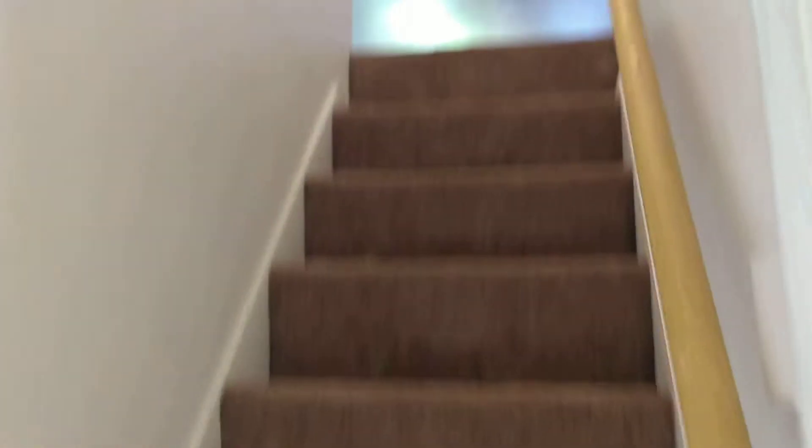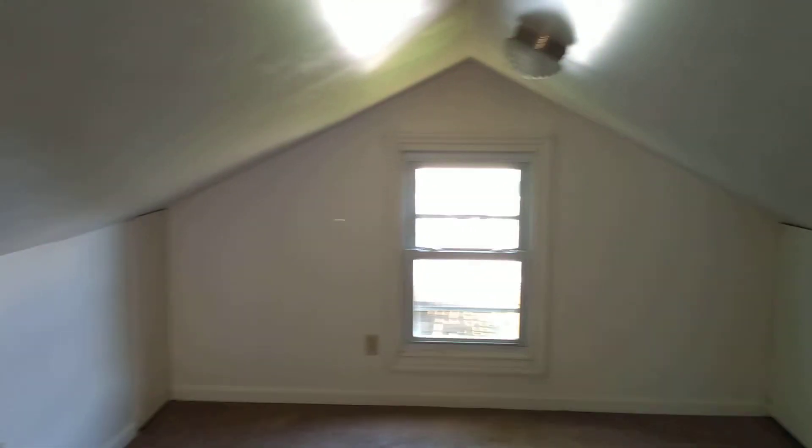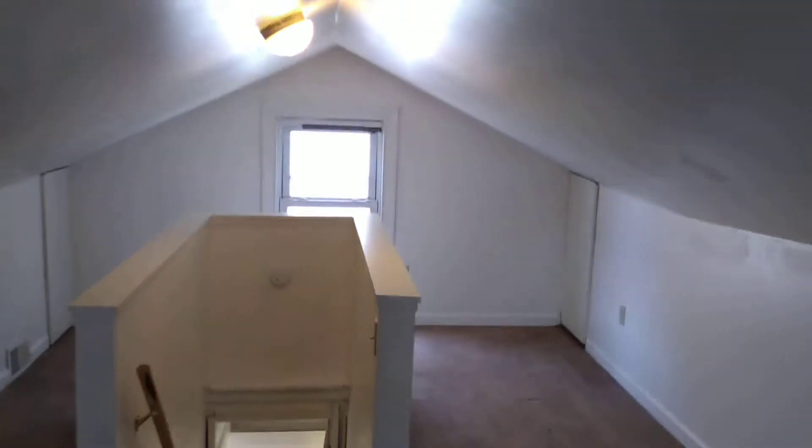And then we'll go up the stairs to the third bedroom. This is sort of like a Cape Cod style bedroom with the sloped ceilings. I think this is about an 11 by 25 foot room. It feels a wee bit smaller because of the sloped ceilings, but it's a pretty good amount of space here.